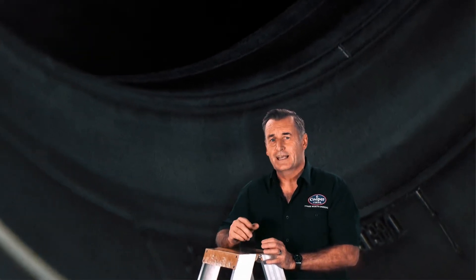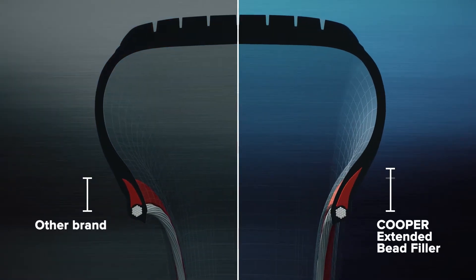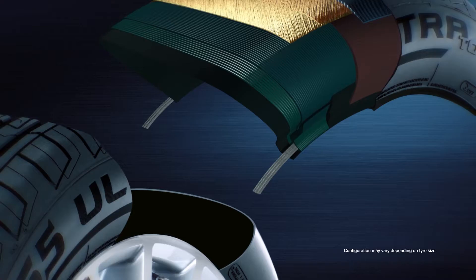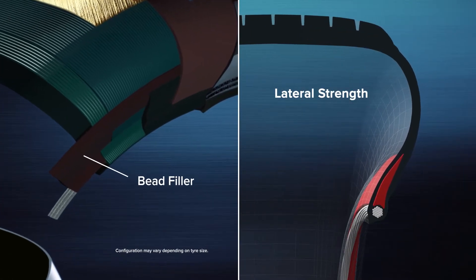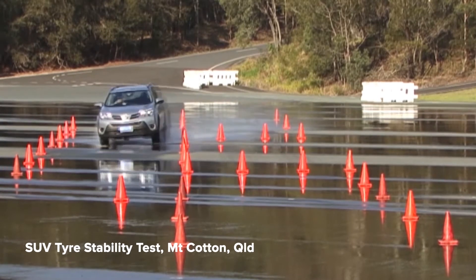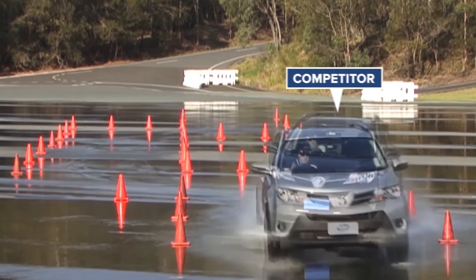It works in two ways. The bead runs around the inside of the tyre, right here. Cooper extends the bead filler to reinforce the sidewall. The filler strengthens carcass construction and improves lateral stability for safer handling. It gives you a faster steering response and more control in an emergency, like sudden evasive lane changing.